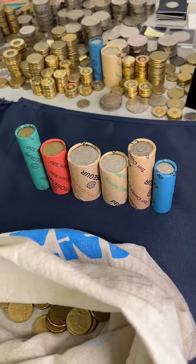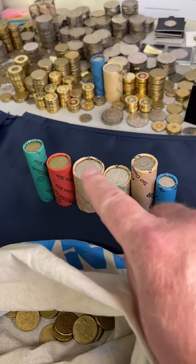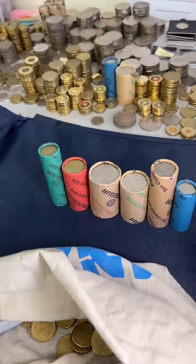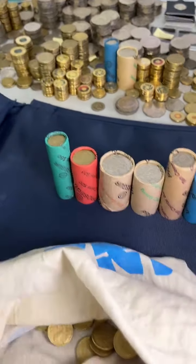G'day, this is Michael from Coin Collecting and Detecting, and again today, one roll of each: fives, tens, twenties, fifties, dollars and two dollars — that's what we're doing. We'll go in that order as well. We'll start with the five cent coins and work our way up to the two dollar coins.